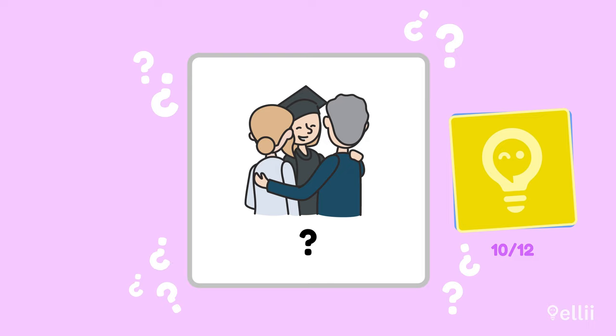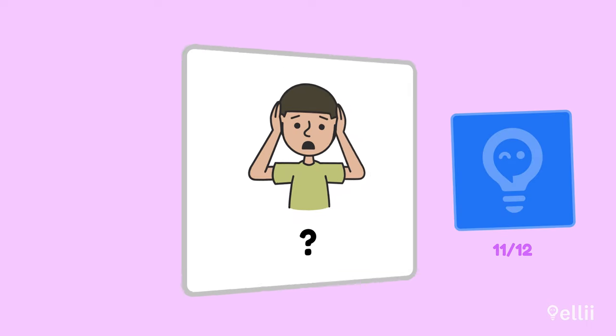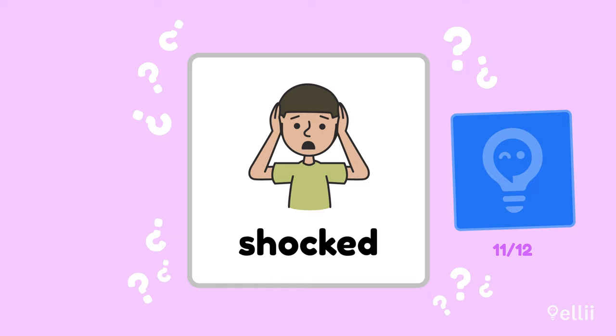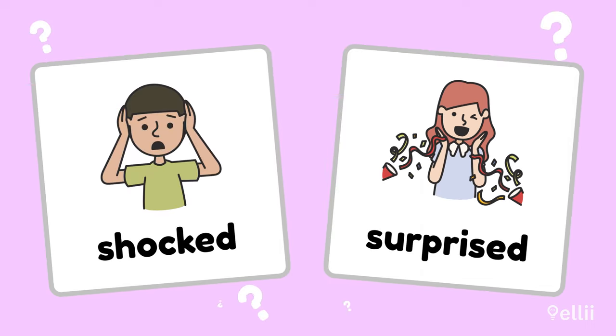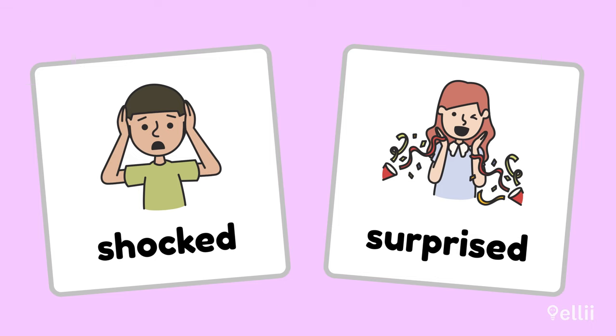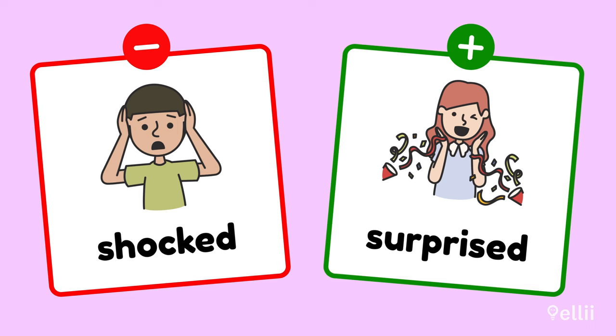How do you think these parents are feeling about their daughter? Proud — yeah, that's exactly it. What adjective would you use to describe this emotion? Shocked. I wonder what shocked him. And last one — what feeling is this? Surprised. Great job. Do you know the difference between shocked and surprised? They're similar emotions, but we usually use shocked for a negative situation and surprised for a positive one.